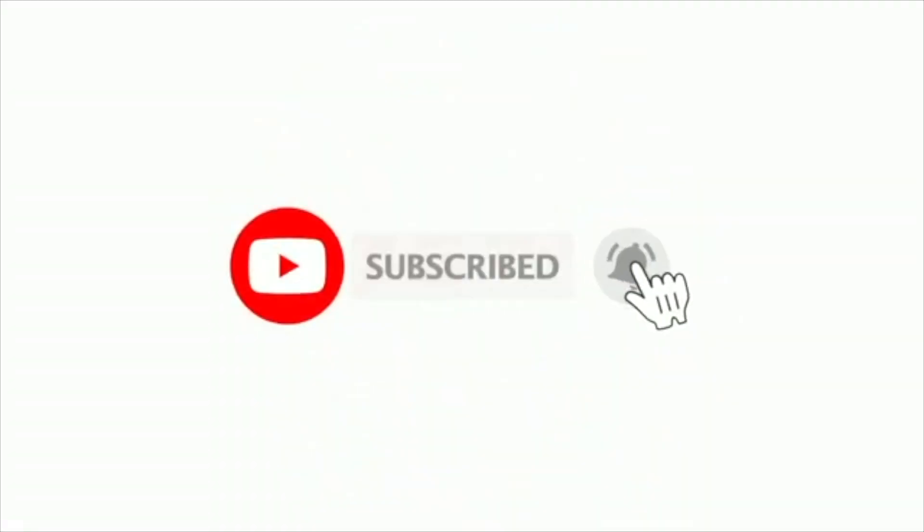Alright everybody, that'll do it for today's video. Do you think I missed anything? Comment below what your favorite thing is about Greenville, South Carolina. If you liked this video, please give it a thumbs up and subscribe. As always, thank you so much for watching — take care!